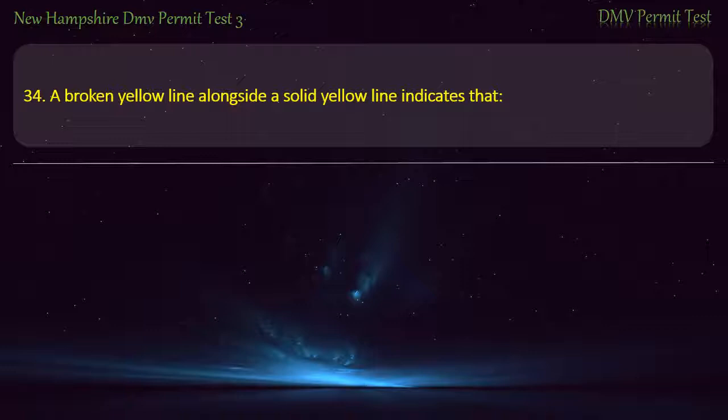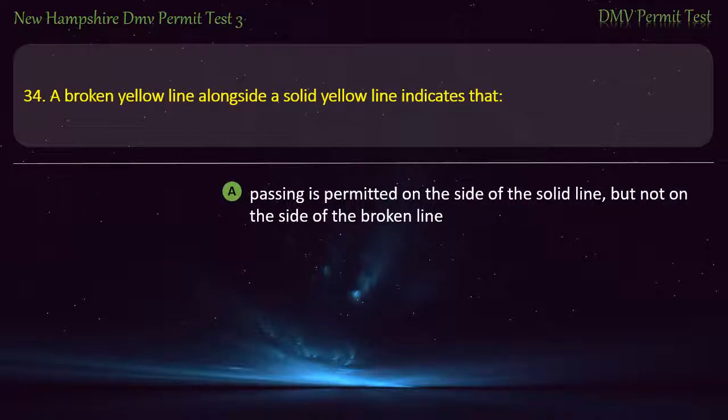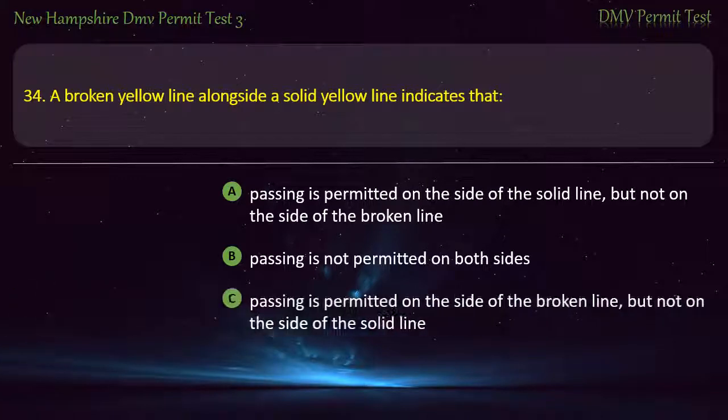Question 34. A broken yellow line alongside a solid yellow line indicates that: Passing is permitted on the side of the solid line, but not on the side of the broken line; Passing is not permitted on both sides. Answer: Passing is permitted on the side of the broken line, but not on the side of the solid line.